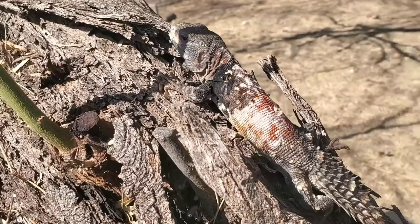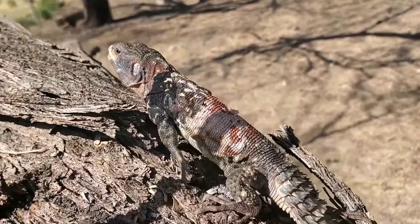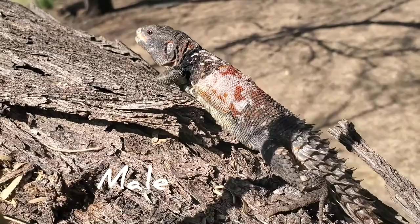This is a Defensor. It's shedding — that's why you see so much white on it. Just a spectacular animal.